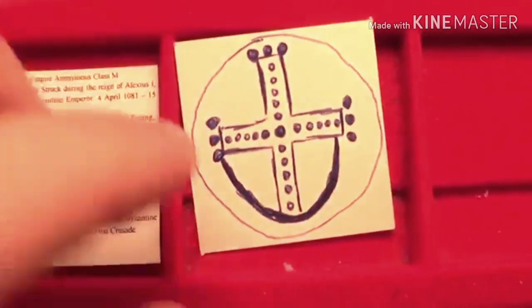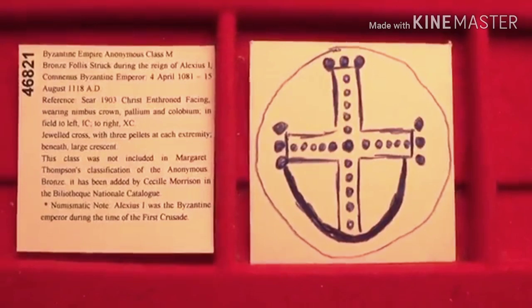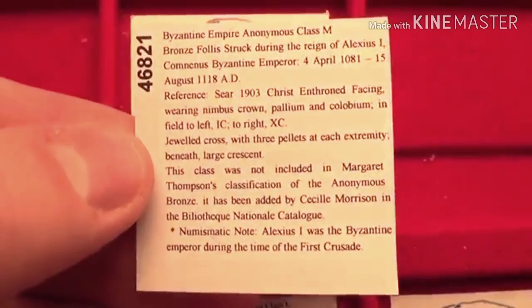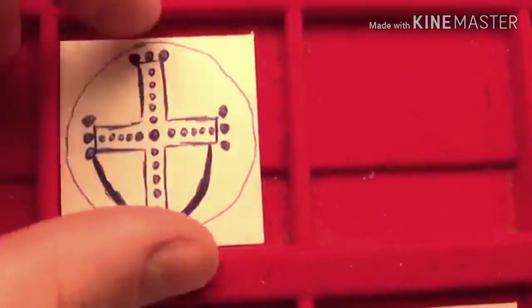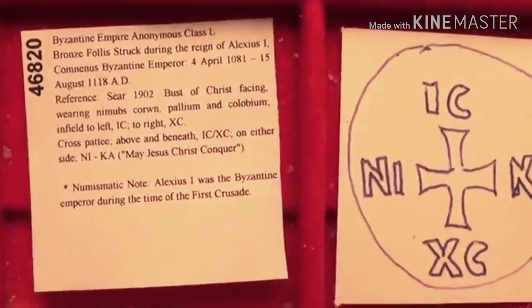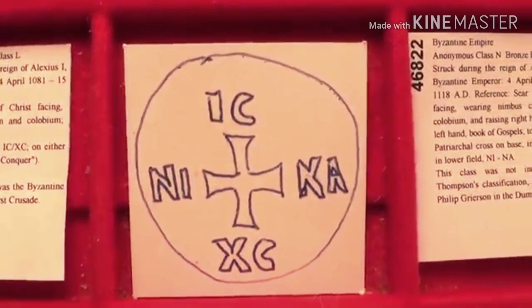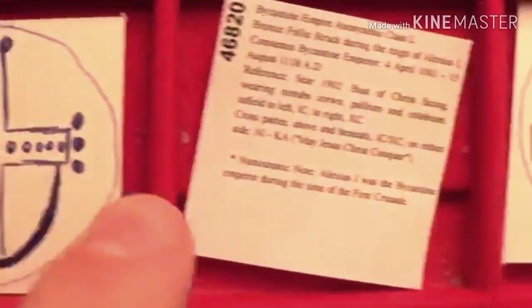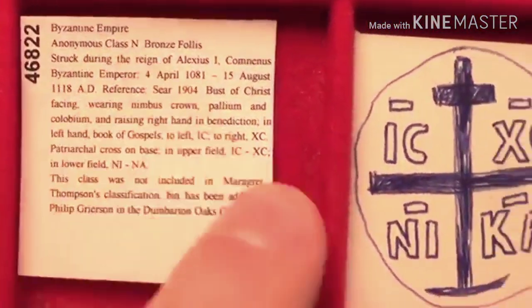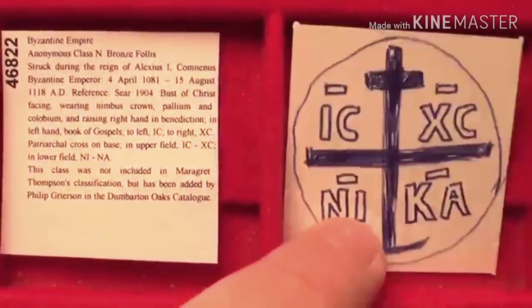Now let me move on to some types that are rarely seen and are for advanced collectors. I don't have these coins — they could be thousands, if not tens of thousands of dollars in good condition. Class M features a jeweled cross on a crescent on the reverse. Class L is from the same time period and also features a distinctive cross. Class N also has its own cross type. If you spot any of these as a collector, you should get them — you could keep them or sell them for a lot of money.